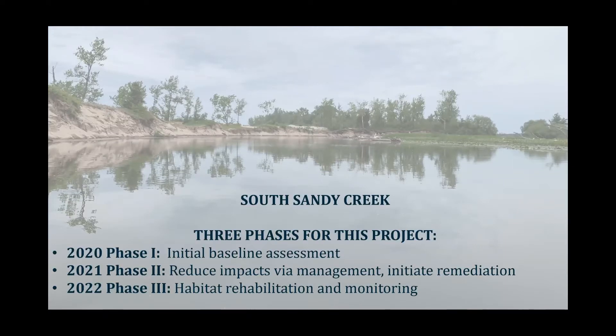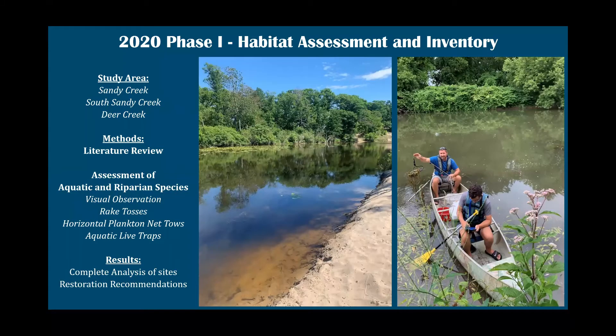I'm now going to transition to discussing the first aquatic restoration initiative project. These are both designed to identify the most deserving areas in need of attention. The first project initially started at three tributaries in Eastern Lake Ontario. Phase one was an initial baseline assessment. Phase two was to respond to that assessment, reduce impact through management, and initiate the remediation phase. Phase three, which is happening this year, is habitat rehabilitation and monitoring. Our goal is native species recovery and to improve the ecosystem function of this region.